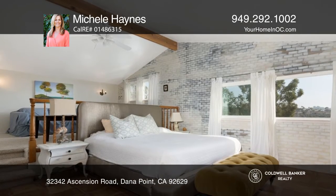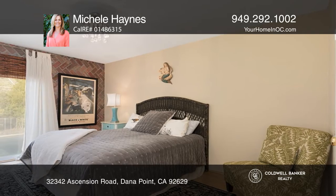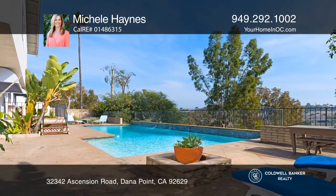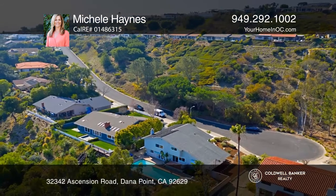The backyard offers plenty of room to relax and entertain with a large pool and patio space. Set in an ideal location, the home is only minutes from the beach and incredible shopping and restaurants.